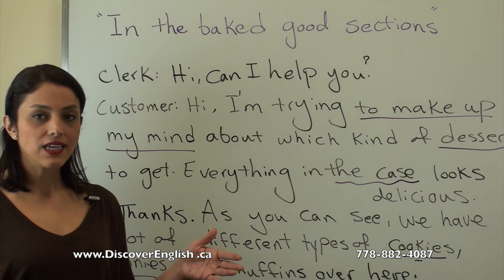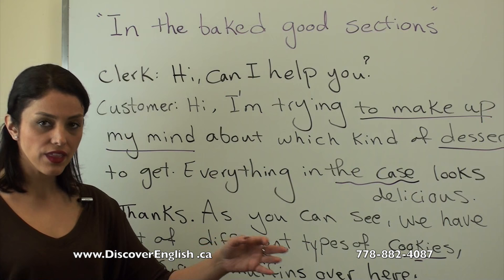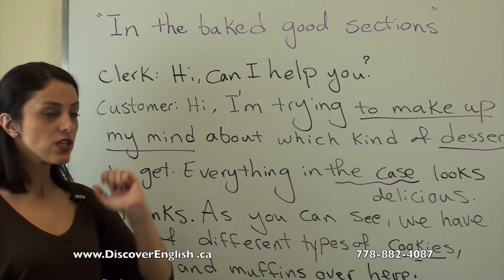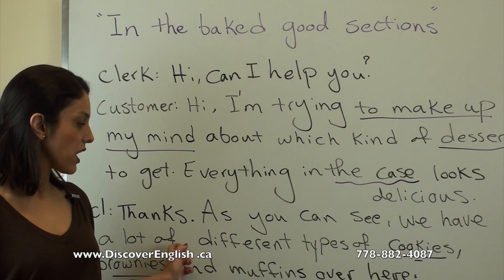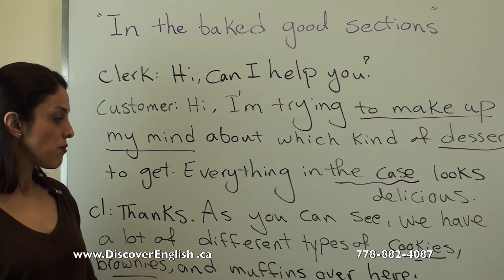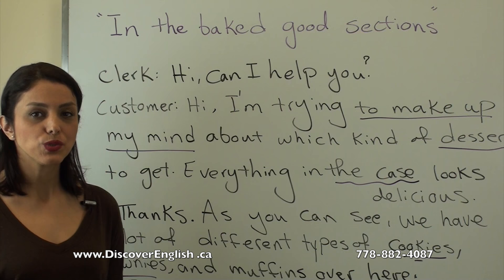'Everything in the case looks delicious.' The case is the display area where they put all the muffins and baked things behind a glass — that's the case. The salesperson replies: 'Oh, thanks! As you can see we have a lot of different types of baked goods — cookies, brownies, and muffins over here.'